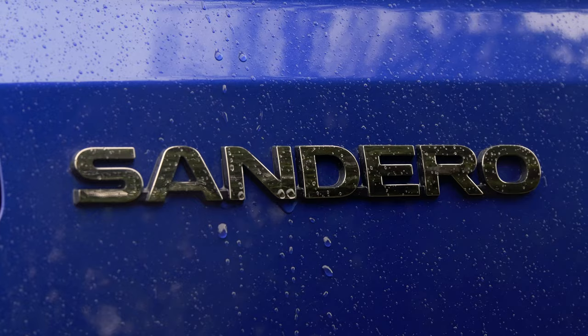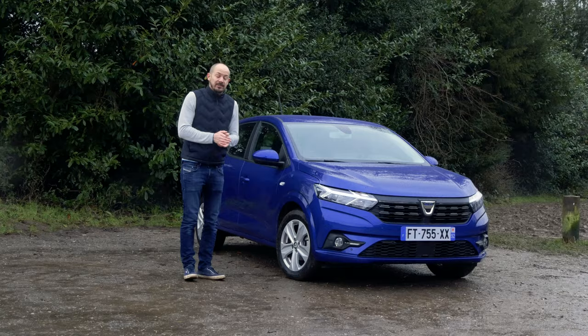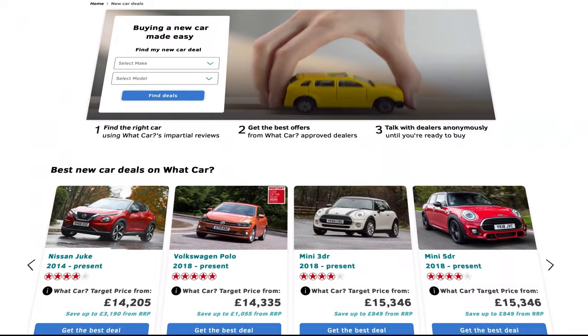Before we get properly started, make sure you're subscribed to the channel. And if you want to buy a Sandero or any other new car, head over to whatcar.com or Google What Car Deals. It's completely free to get a quote, and you could save yourself a lot of money.